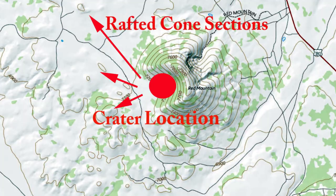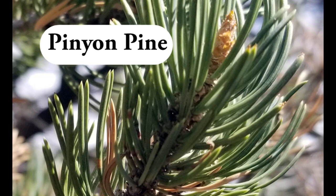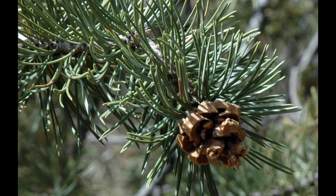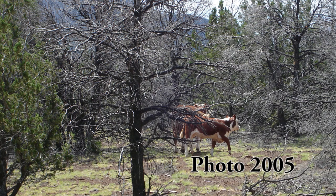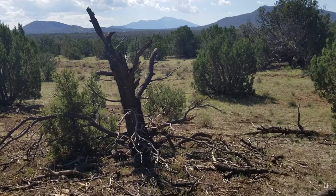Our hike begins in the pinyon pine-juniper forest life zone. Pinyons are distinguished from ponderosa pines by having shorter needles which occur in bundles of two instead of three, and small globular cones with relatively large seeds. This area was hit with a severe drought in the 1990s which killed many of the pinyons, but very few of the junipers. Winds from a severe thunderstorm in 2006 knocked down many of the dead pinyons and one very large live ponderosa further up the trail.